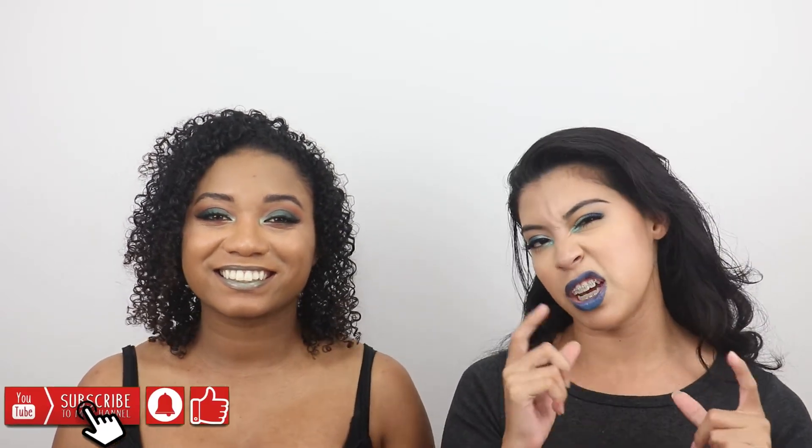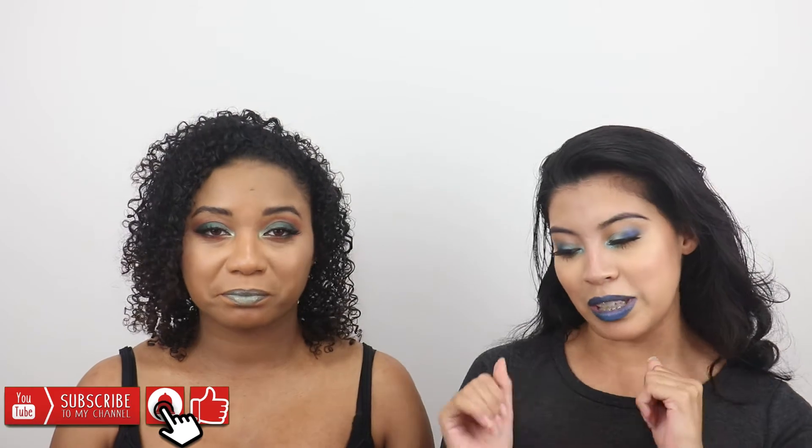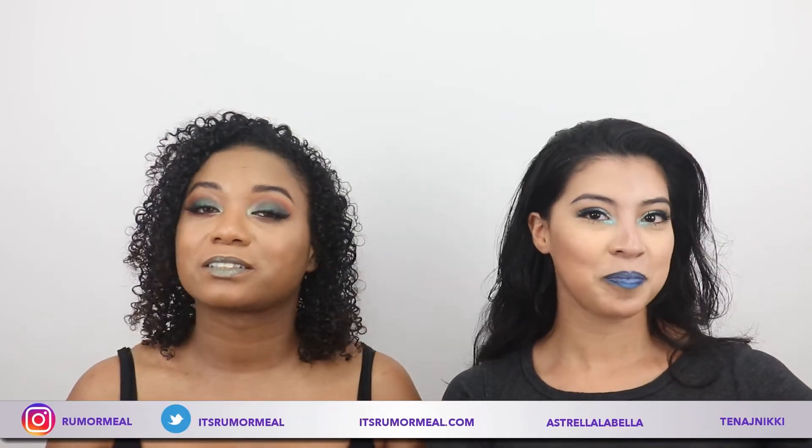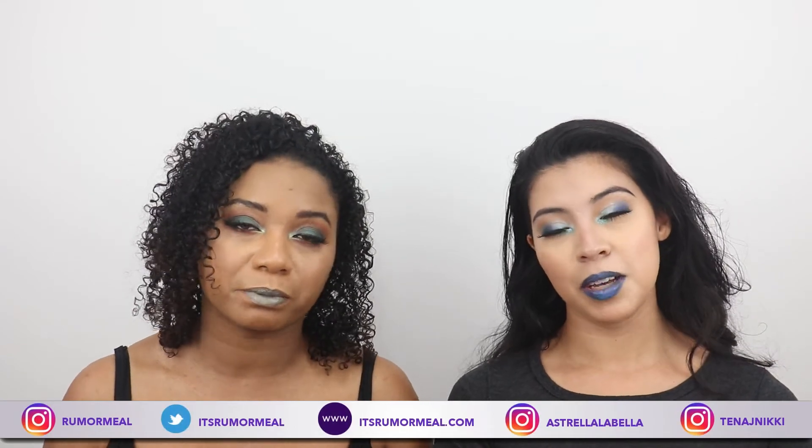That was pretty much it for this video. We really wanted to concentrate on the concealer because there's so much hype about it and we really wanted to see whether or not it was something we were down with - and we clearly are. Round of applause! We'll definitely have other videos coming up where we introduce the other products we got from Ulta. If you enjoyed today's video, give us a like and subscribe to our YouTube channel, hit the notification bell, and also follow us on Instagram at Rumor Meal - R-U-M-O-R-M-E-A-L. We love you guys and we will see you next time. Bye!